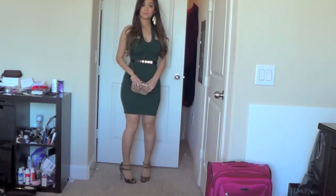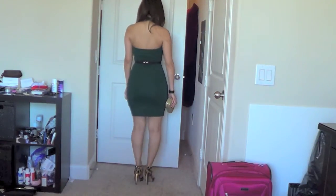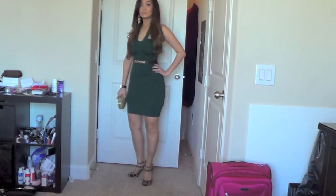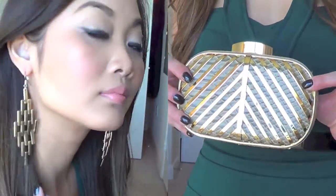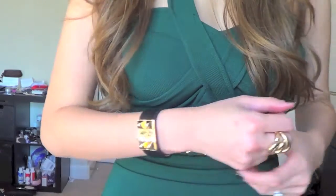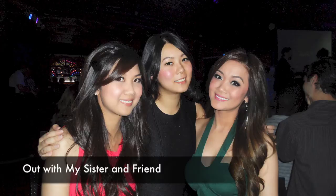That same night when we changed to go out, I decided to wear a dark hunter green halter dress with my new Valentino shoes that you've seen in my last haul. For accessories I used a studded belt, some geometric earrings, and my favorite animal print gold clutch along with my black bracelet and a simple gold ring. Here's a picture of me, my sister, and our closest friend.